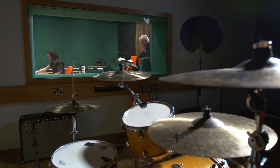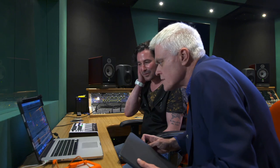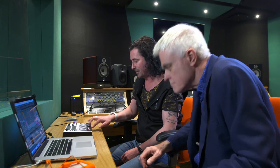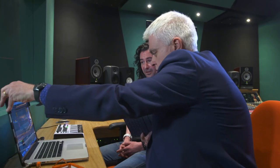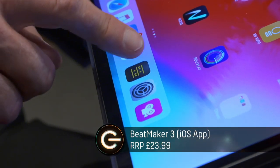He uses a laptop for the majority of his music creation. I want to find out if the iPad Pro can replace it. The software he uses is called Ableton Live, and he uses a MIDI keyboard to trigger sounds inside it. Johnny's MIDI connects to the iPad via USB-C, but there's a problem — the Ableton Live software isn't available as an iPad app and you can't download the full version onto the iPad.